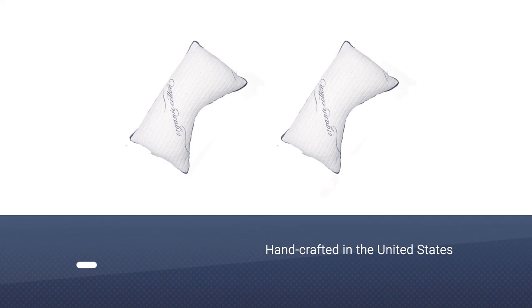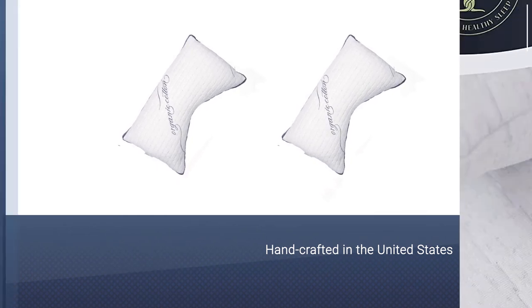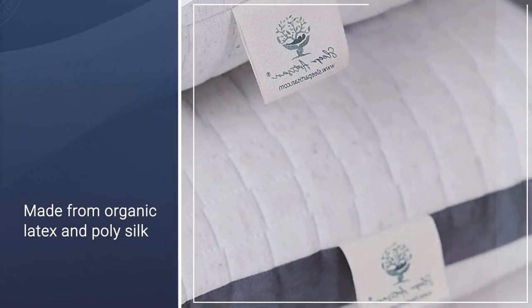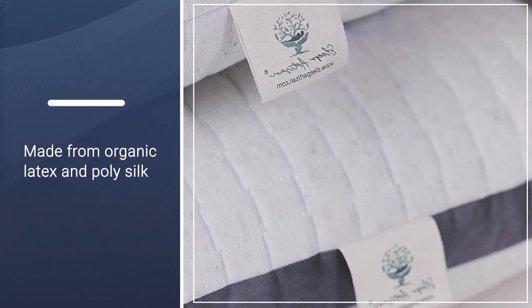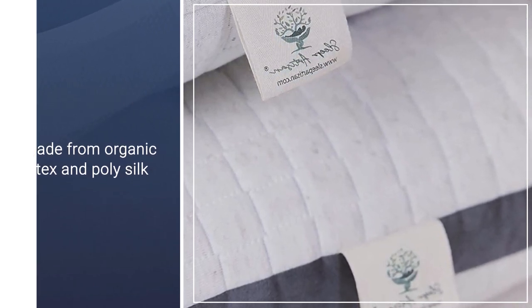The fill is made from organic latex and poly silk. Users like this pillow's complete lack of chemical smell, and they also appreciate how easy it is to adjust the amount of fill to a preferred height. This pillow fits comfortably into a standard pillowcase.